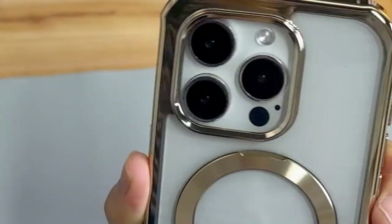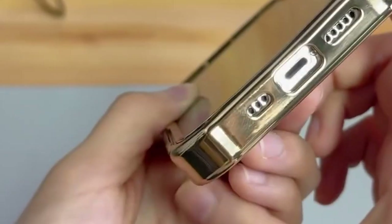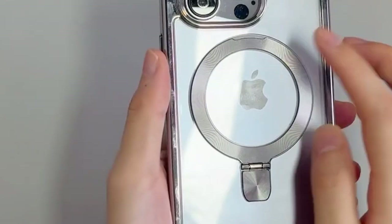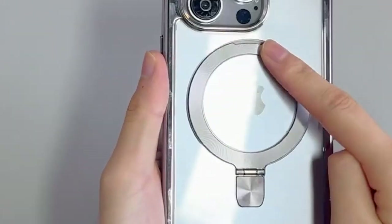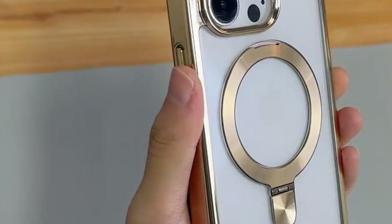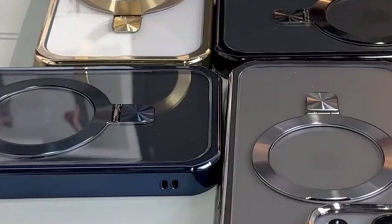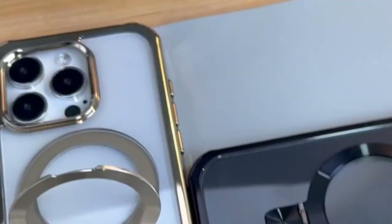Plus, 36 N52 magnets guarantee a firm grip for MagSafe charging, so wireless charging is fast and secure. The anti-peep screen protector is genius — at a 90-degree angle it's crystal clear, but tilt it between 25 to 180 degrees and the screen goes dark, blocking any wandering eyes.